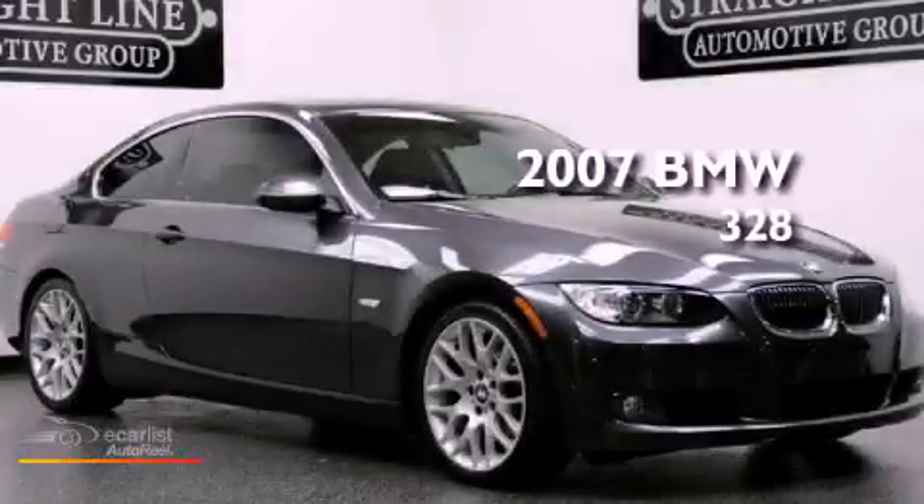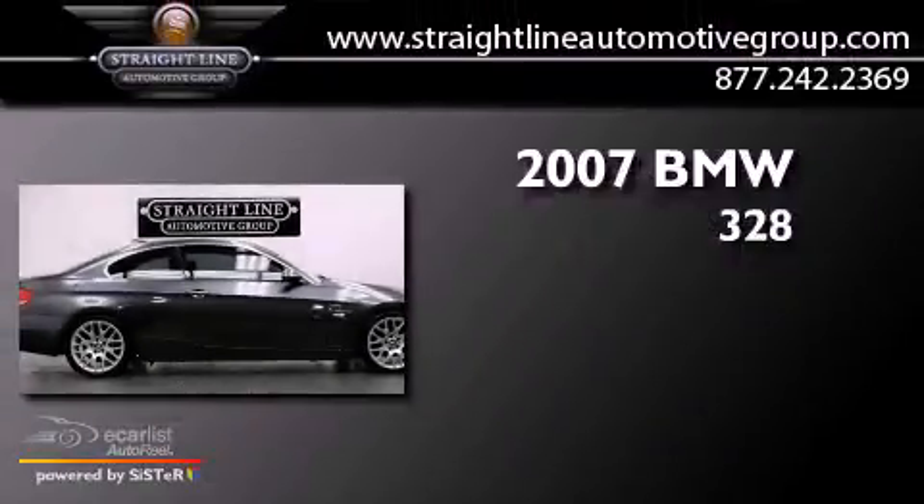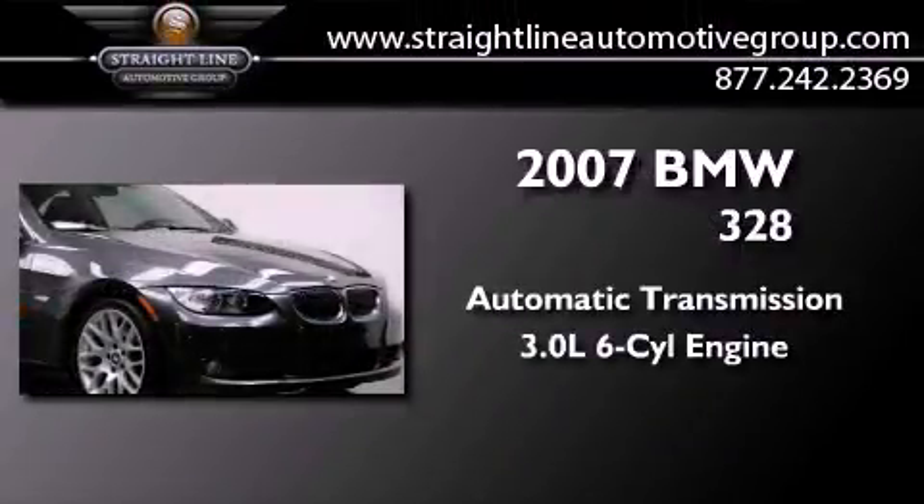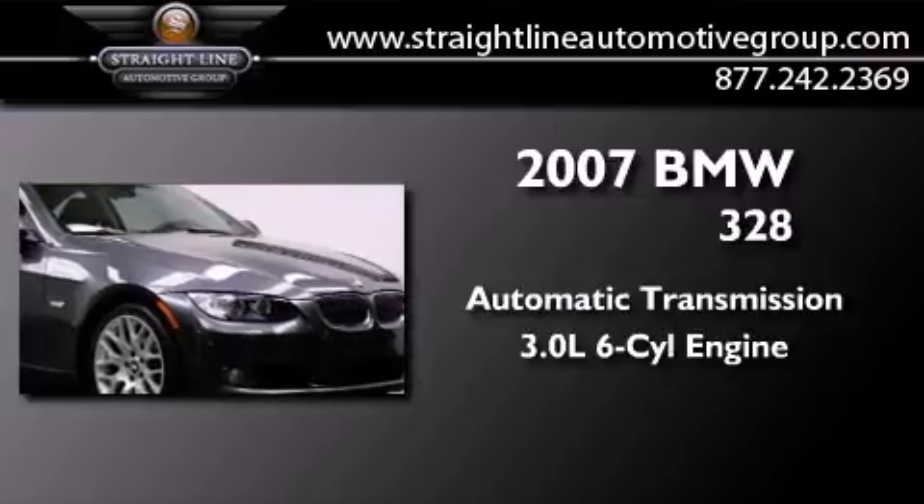This is a 2007 BMW 328. This vehicle has seating for four adults and a 3.0 liter inline six-cylinder engine.